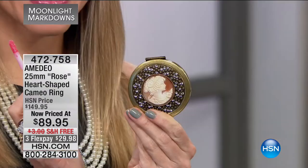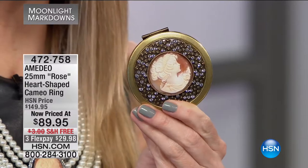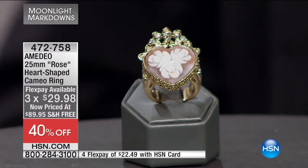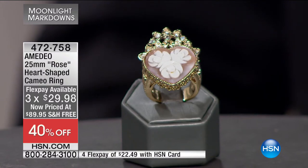Welcome back everybody — Moonlight Markdowns. That was the Amadeo compact — beautiful, with a big cameo in the center. Absolutely stunning. Valerie and Jeff bring you some beautiful items, great prices, and the quality is always there. We're going to show you this ring now. Amadeo is known as a sixth-generation cameo carving family, and he puts his modern take on it.